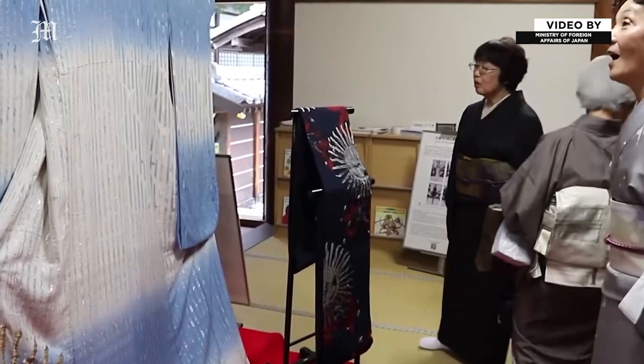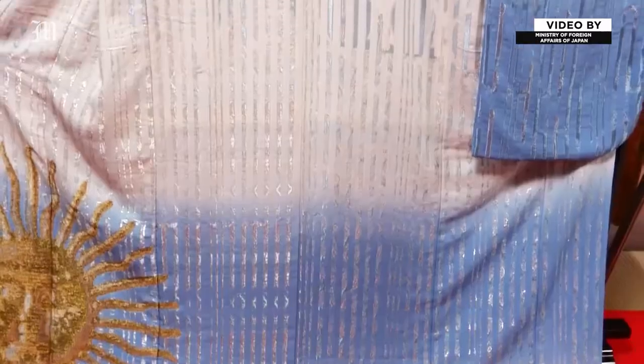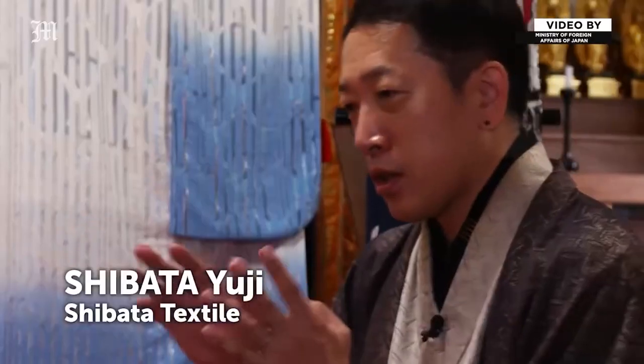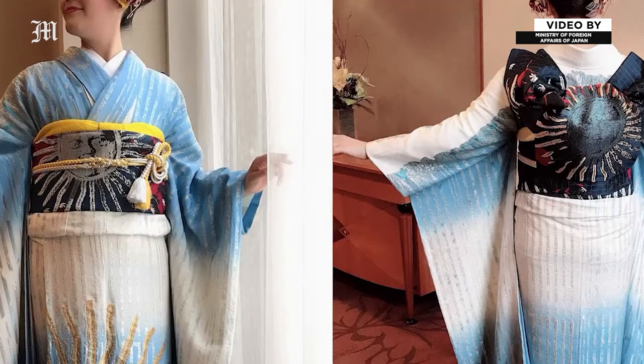Recently, kimono designers have been taking their motifs from the world outside Japan. This kimono was inspired by one of Argentina's most famous glaciers. Silver and blue yarns are interwoven to suggest streams of melting ice on the glacier surface. This project was a great opportunity to get to know other cultures and at the same time to communicate Japanese culture to the world.